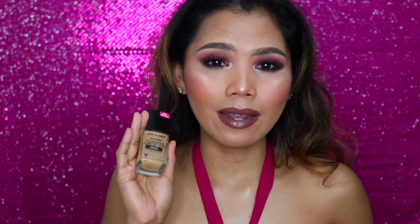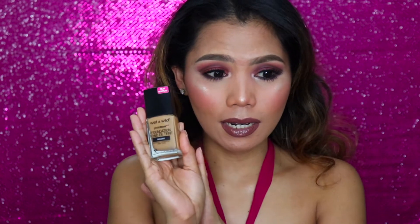The one downside of the Wet n Wild Photo Focus is the smell. Even when I've mixed all my foundations together, this one really stands out smell-wise. But regardless, it's still my favorite — especially for the price!